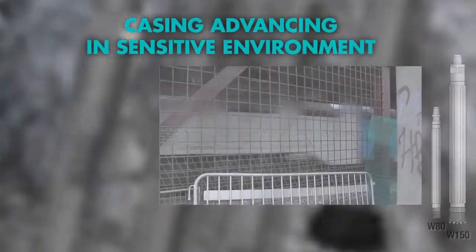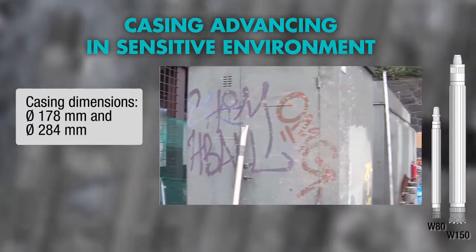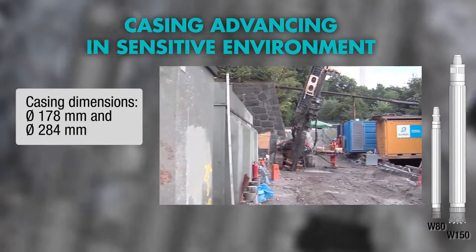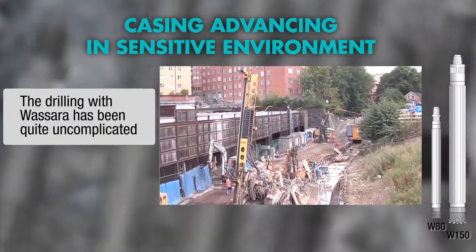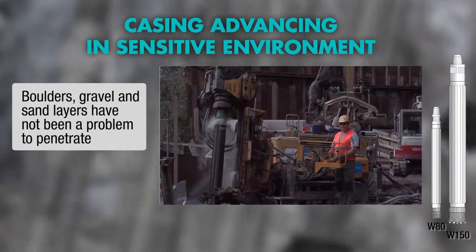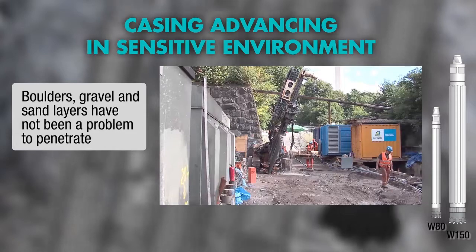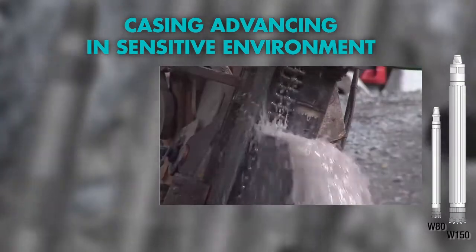The railway project Citybanan in Stockholm, Sweden, needed ground stabilisation in an area that used to be a small lake. A total of over 43,000 meters of casing was installed in formations such as dense clay, oak piles, till, boulders and bedrock. It was all done with Wassera's water-powered drilling.